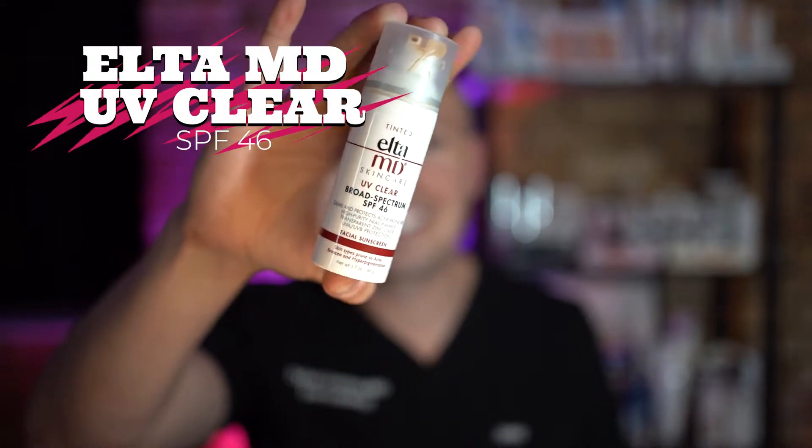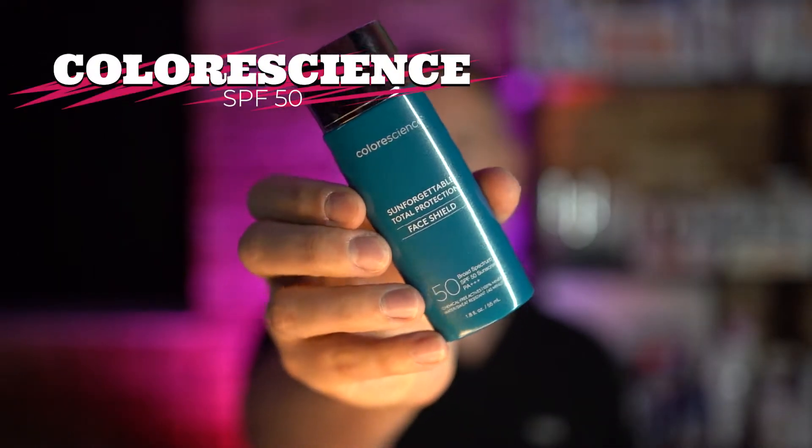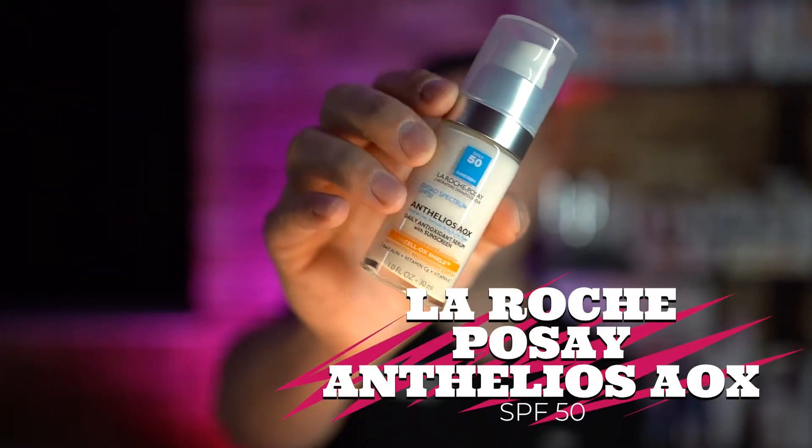I'll start by showing a couple of sunscreens. This is a chemical and mineral sunscreen mix, this is a mineral-based sunscreen, and this is a pure chemical-based sunscreen.